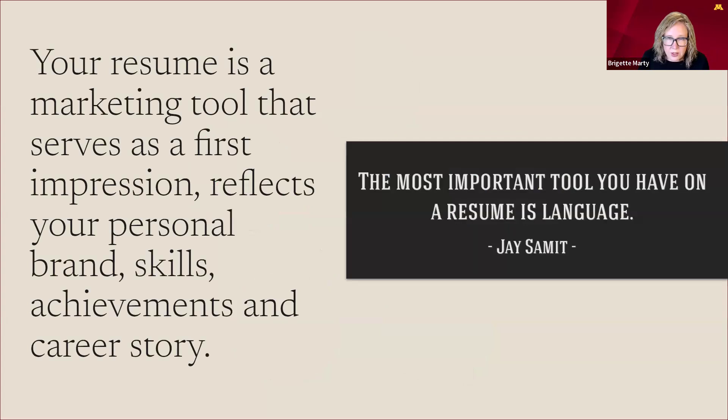Your resume is a marketing tool. It is not an entire work history of everything you've ever done, but rather it serves as that first impression. It's meant to reflect your personal brand, skills, achievements, and your career story — which is a lot to pack into a one or two page document, but that gives us freedom to eliminate the fluff and stay focused. The most important tool you have on a resume is language — your personal brand usage and the verbs you find in the position descriptions you're applying for. The old way of putting everything on your resume is out. The new way is a very tailored, marketed approach.